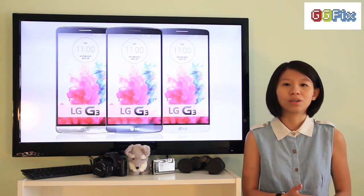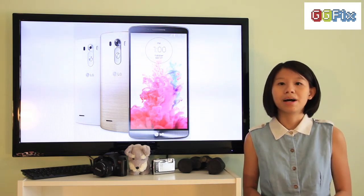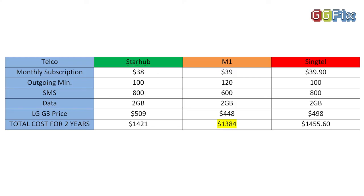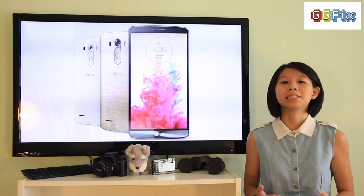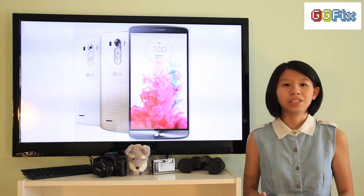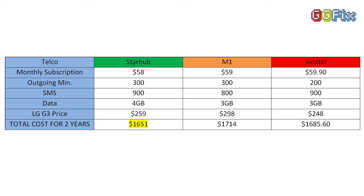We can't say for definite that one telco is the best due to ever-changing deals and promotions. But as of right now, among the $38 to $40 plans, you should buy your G3 from M1, which is selling it for $448. Not only is it at least $50 cheaper than the competition, it also offers an extra 20 minutes of outgoing calls over its competitors, and provides 1GB additional data if you are a re-contracting customer. Among the $58 to $60 plans, Singtel's 3GB per month plan offers the G3 the cheapest at $248. But if you need an additional 1GB of data every month, StarHub's 4GB per month plan would be your best choice at $259.